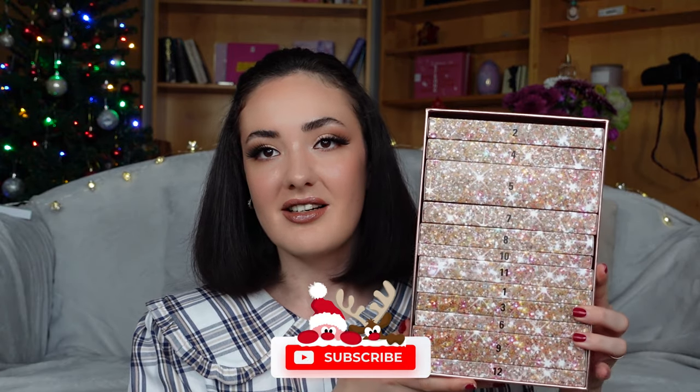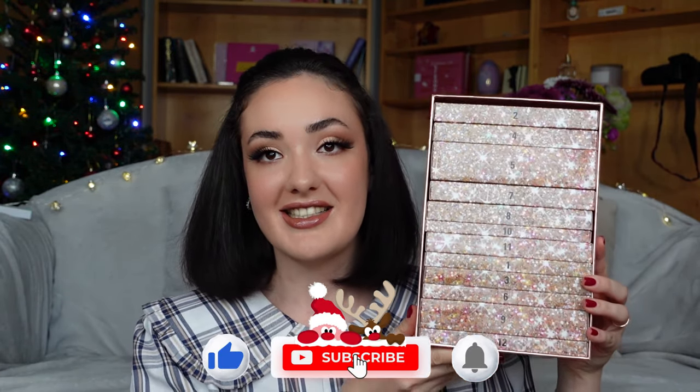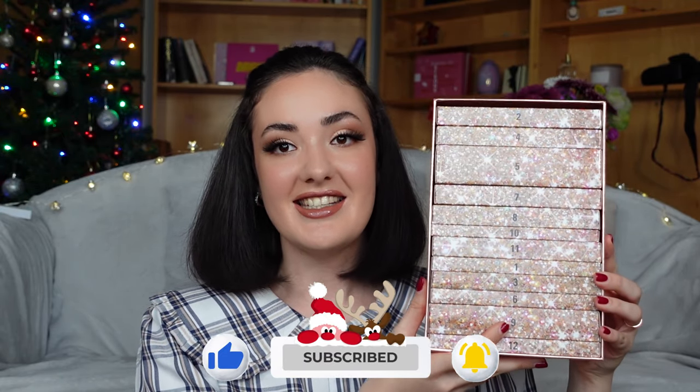This advent calendar is by Makeup Revolution and it is called Ultimate Glamour Collection. I am covering the spoilers here. And this advent calendar, in my humble opinion, might be the best advent calendar of 2022. It has 12 doors, it looks absolutely stunning, and without further ado, let's start unboxing it and see if it is worth it or not.